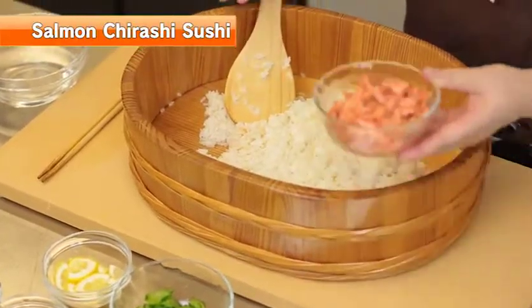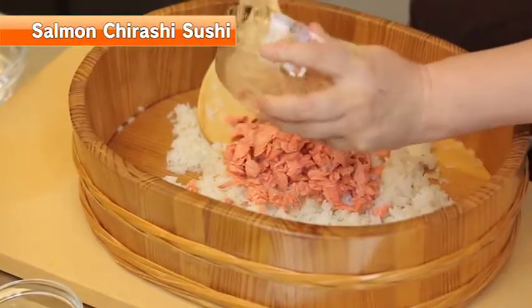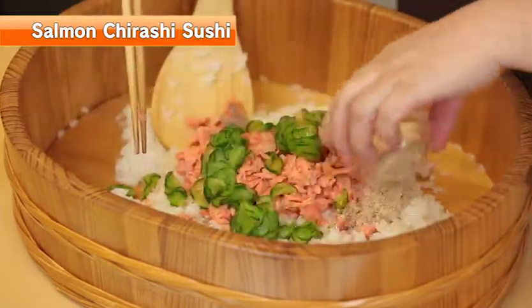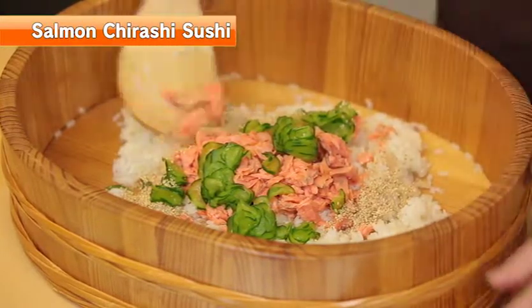Combine the salmon flakes with the drained cucumber, add sesame seeds, and mix everything together.